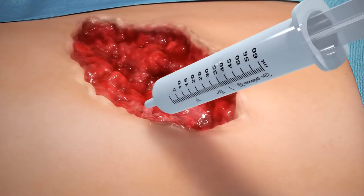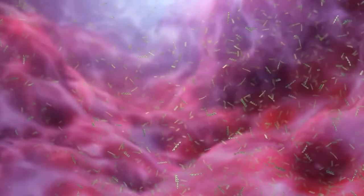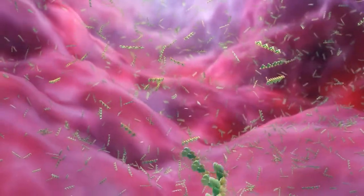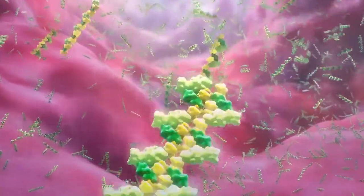ARCH's unique formulation contains specially synthesized peptide strands that flow freely into the wound and its irregular edges. Upon exposure to this charged hydrated environment, the strands self-assemble into an interwoven network of nanoscale fibers.